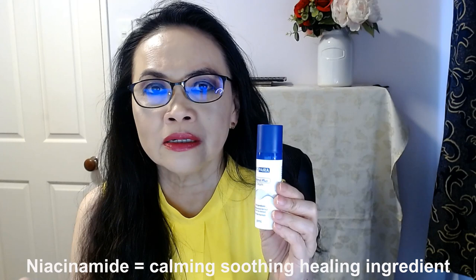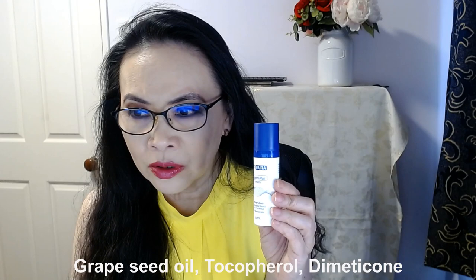The two key ingredients for this product are the 0.25% encapsulated retinol and the 5% niacinamide. Niacinamide is a calming, anti-inflammatory, soothing, healing ingredient. The other ingredients include purified water, green tea extract, grape seed oil, tocopherol, dimethicone, and a whole lot of other mixing ingredients.